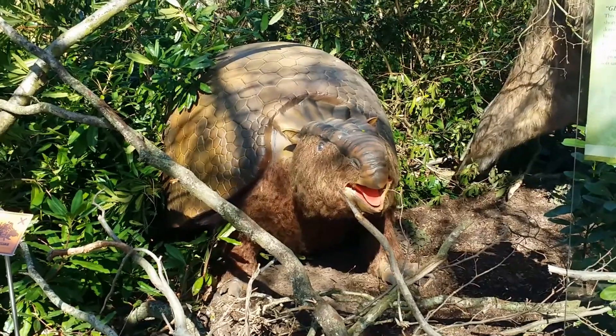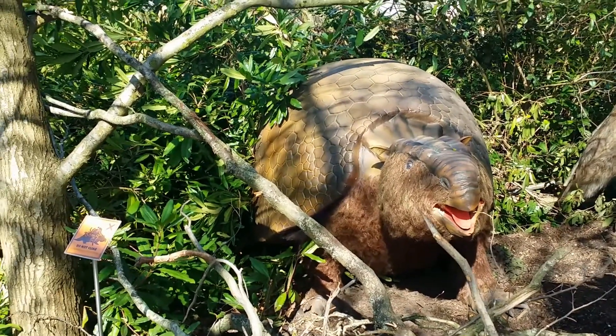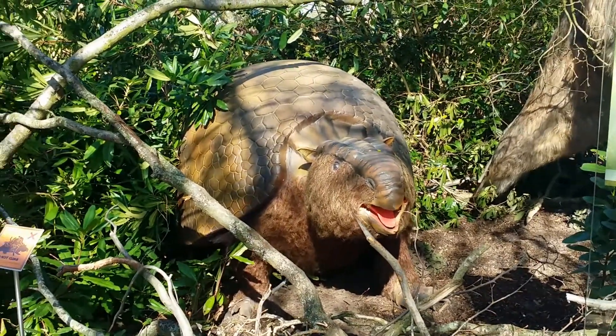And that's a glyptodon. Has she got a name? She's called Button. She's cute as!